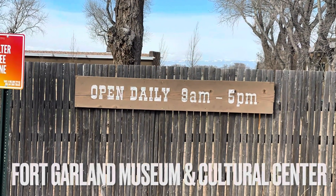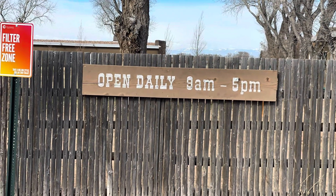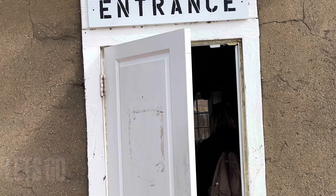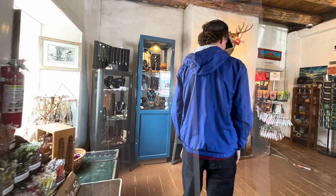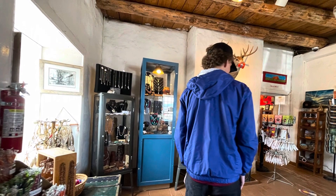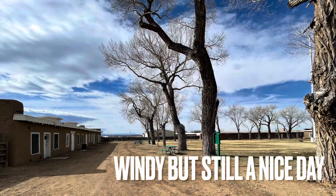Hello everyone, this is Virgo Panda here with a review and visit to the Fort Garland Museum. This is the Fort Garland Museum and Cultural Center located in Costilla County, Colorado — the city is Fort Garland, Colorado.